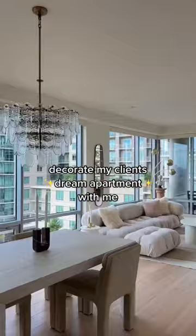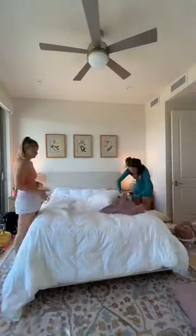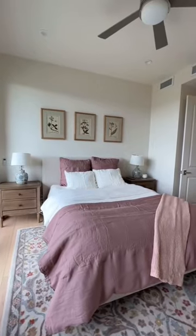Can you guys believe that I decorated this space in five days? Because I can't. Today is my last day decorating my client's apartment and I'm so sad. We started the day off by making all of the bedding — it still needs to be washed and ironed, but this is what it's looking like.